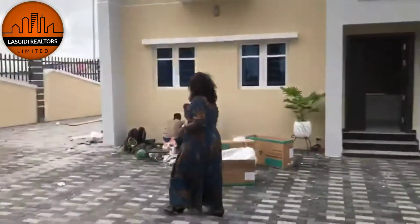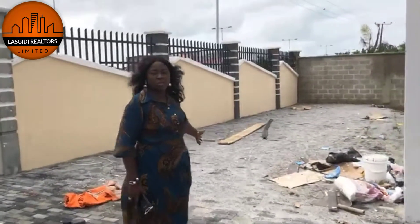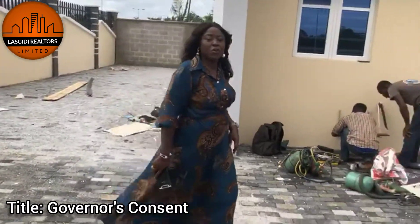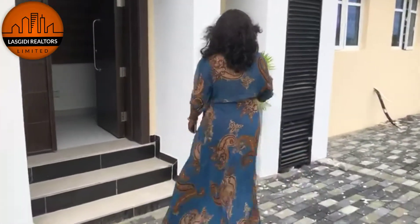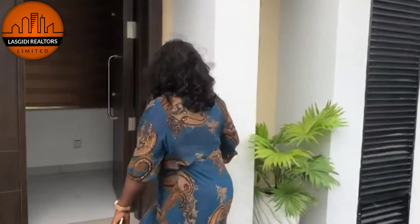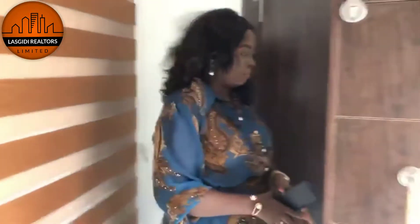For the attention of someone taking the parking space, you can use this site for different reasons. The good title of this particular estate is 100%.